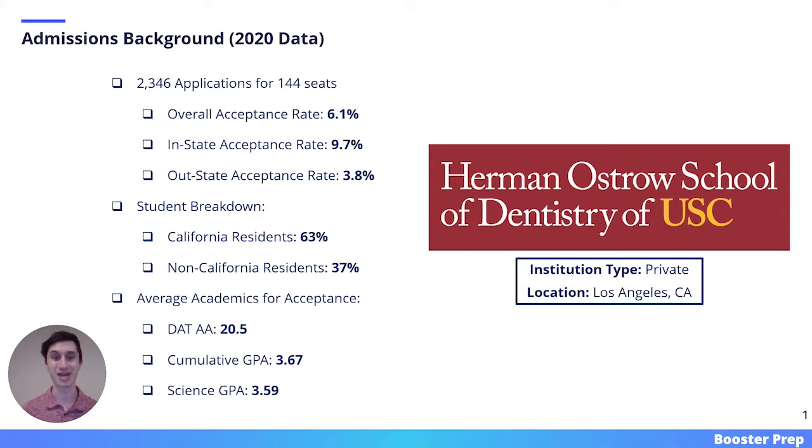Here we have the average academics for acceptance. The average incoming student had a DAT of 20.5, cumulative GPA of 3.67, and science GPA of 3.59.